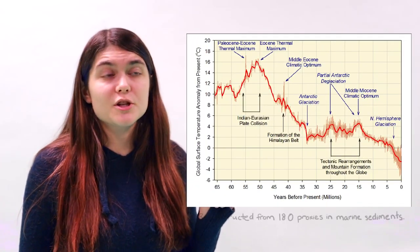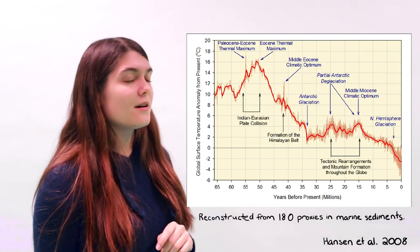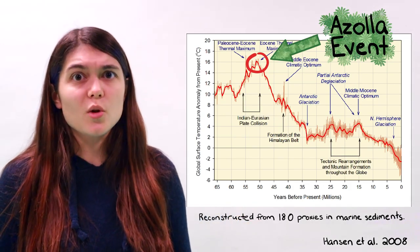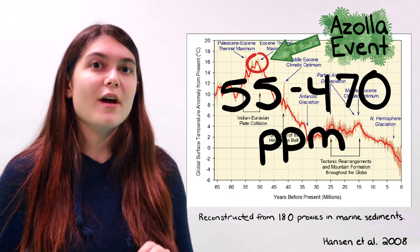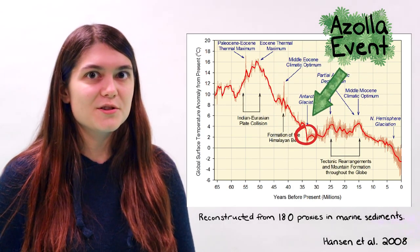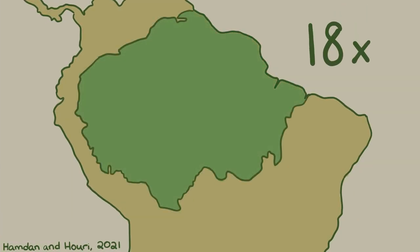But why am I telling you about this? Have a look at this graph of estimated global temperatures throughout the Cenozoic Era. Now take a look at the timing of the Azolla event. That's right — it's hypothesized that massive amounts of Azolla growing in the middle of the Arctic Ocean 50 million years ago contributed to a 55 to 470 parts per million drawdown of atmospheric carbon dioxide that ultimately led to the Antarctic nucleation 35 million years ago. That begs the question: can Azolla do it again? Research has found that this plant can sequester 18 times as much carbon as the Amazon rainforest in the same area.